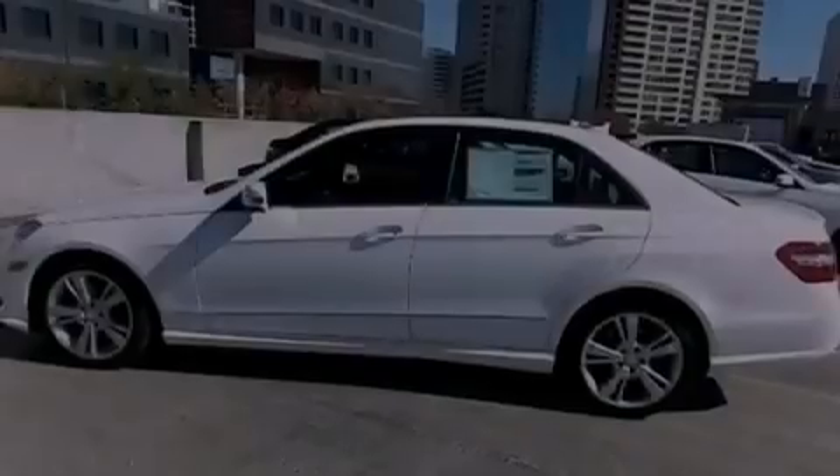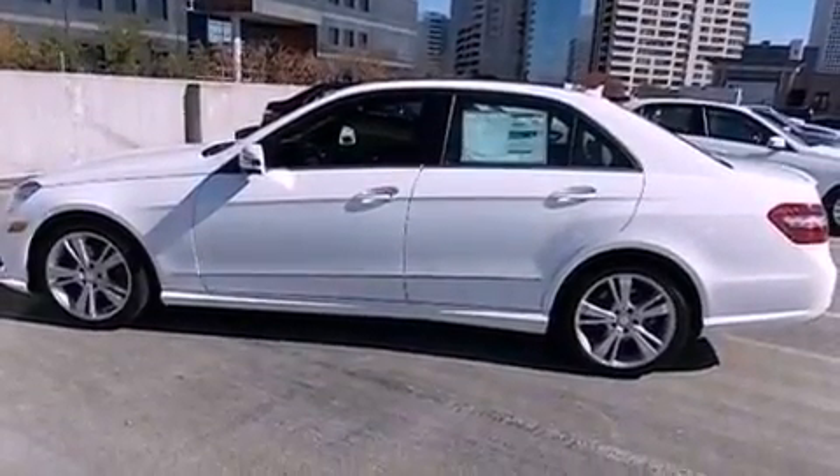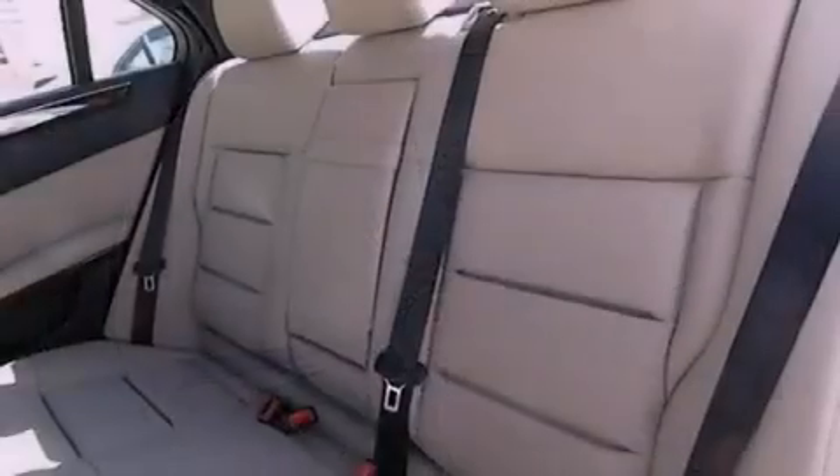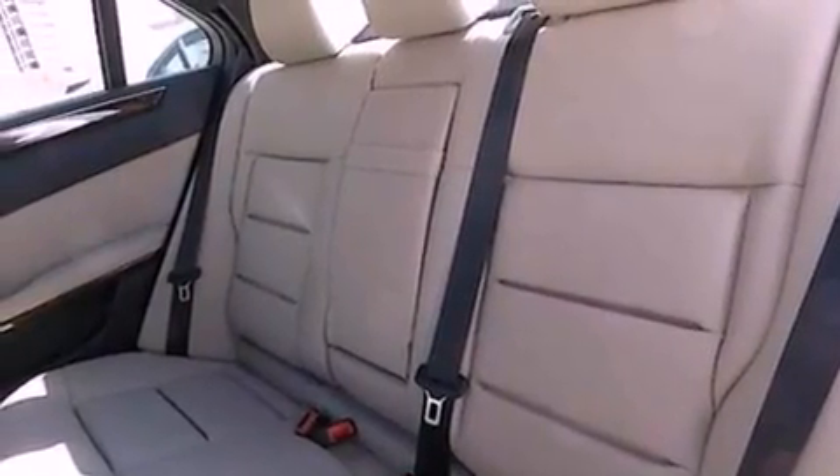The following features are also included: a split folding rear seat, a power trunk closer, interior wood trim accents, and heated seats that can warm you up in seconds, keeping you and your passengers comfortable the whole trip.